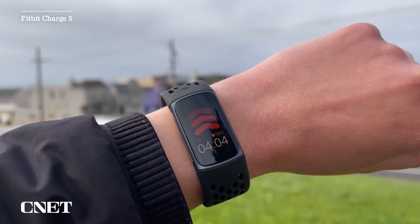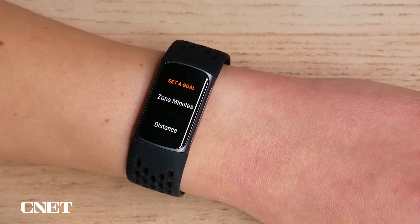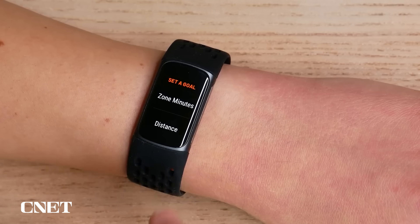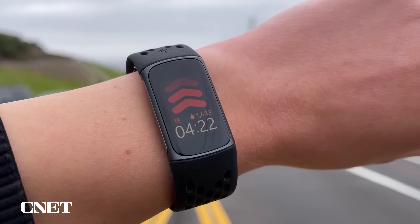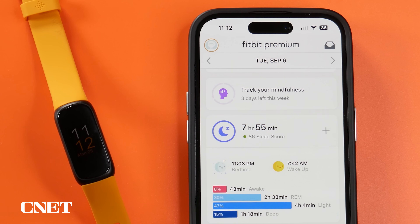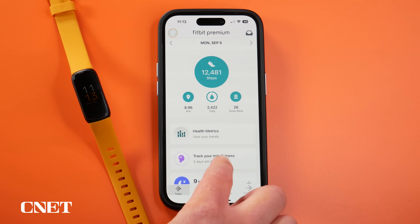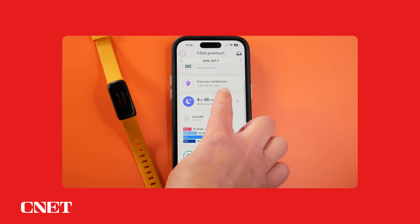If you want a few more bells and whistles like an ECG, my favorite Fitbit is actually the Charge 5 from 2021 — you can sometimes find it for about the same price as the Inspire 3. The downside to both options is that Fitbit Premium costs ten dollars a month, and without it you won't get those readiness scores once your free trial runs out. I find those particularly useful.